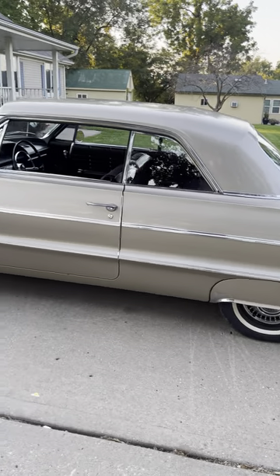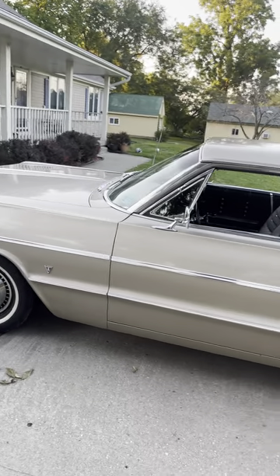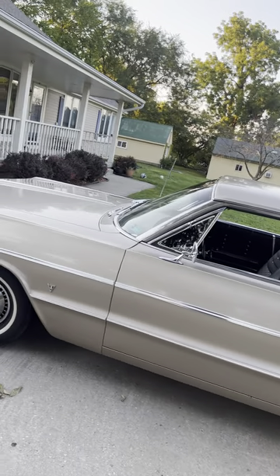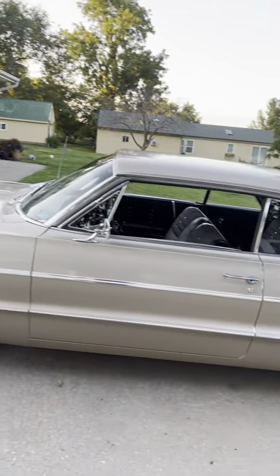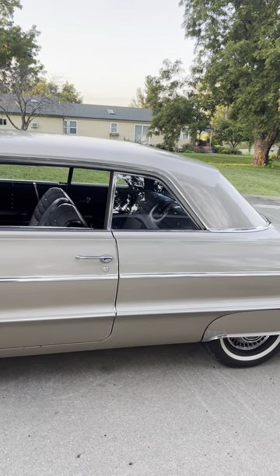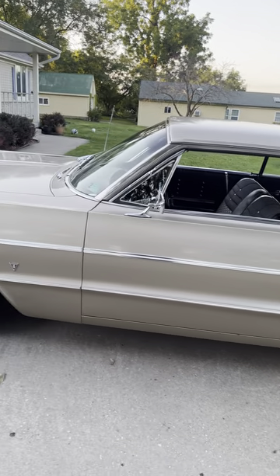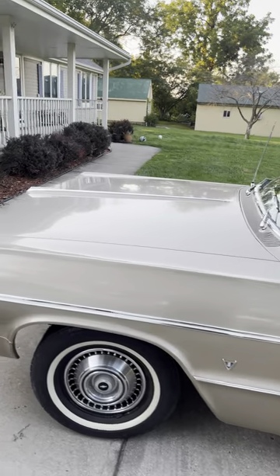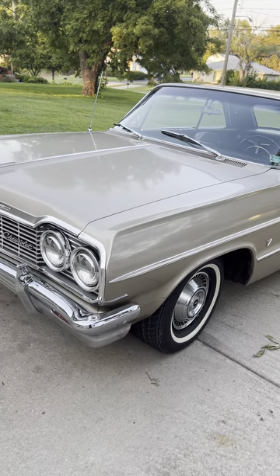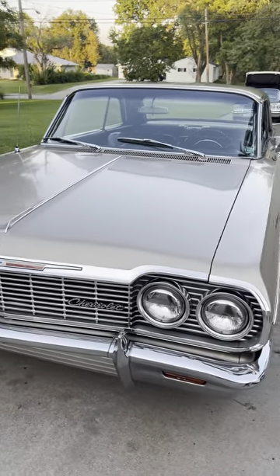Here we have a 1964 Chevy Impala hardtop, non-SS — this is what we call a cream puff. Senior citizen owned for many years; the previous owner stated it has only had two owners its whole life, and it is the factory fawn color.